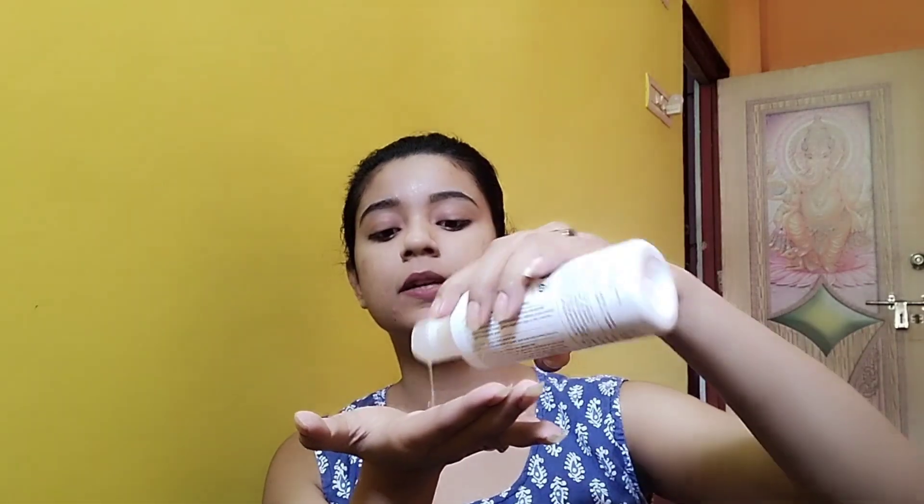First, I will review this tone. I will see it in the video. There is a mild fragrance. I am going to spray it. After this, I will absorb it and I will use it.